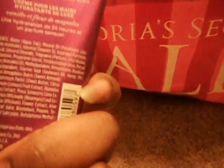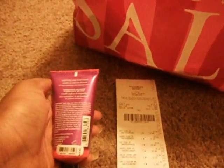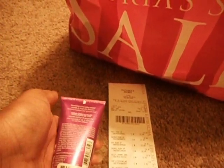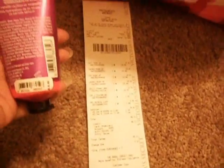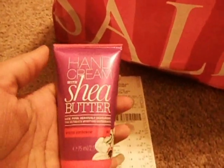The first item I'm going to show you is this hand cream with shea butter. It was originally $6 and I got it for $1.50 — or it might be 88 cents, but I think it's $1.50. Either way, that's what I got today.